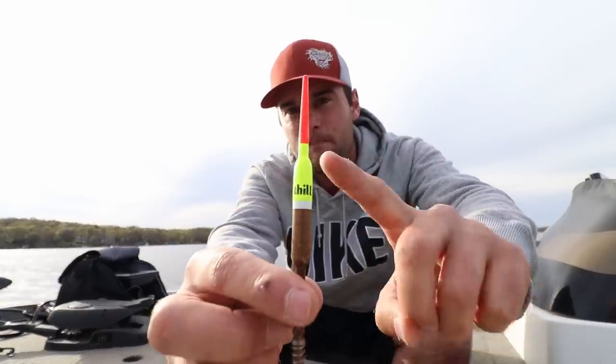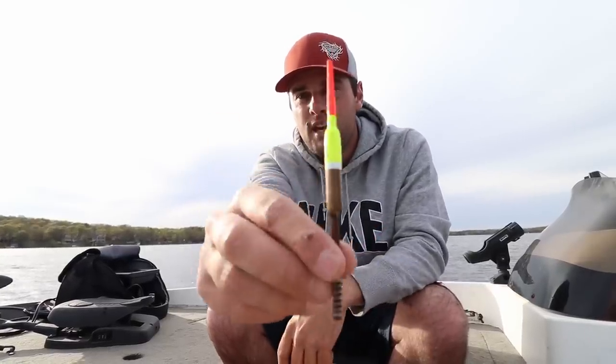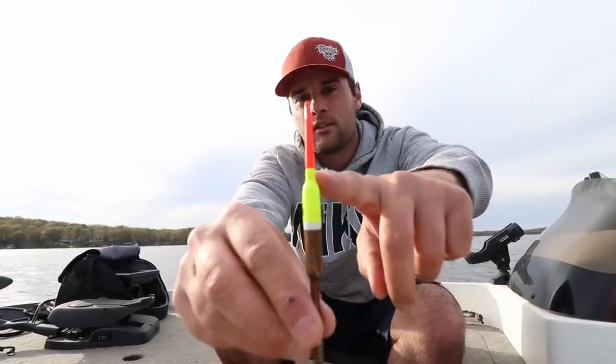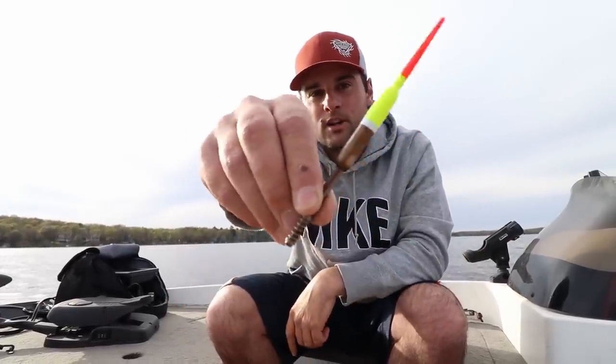So I switched to this — it's a balsa wood pencil bobber, a little spring bobber. I could definitely tell every time the crappie would come up from underneath and hit it, then just keep rising the water column. The bobber would be sitting in the water with the waterline right at that red mark, and the bobber would just go horizontal or cockeyed like that.